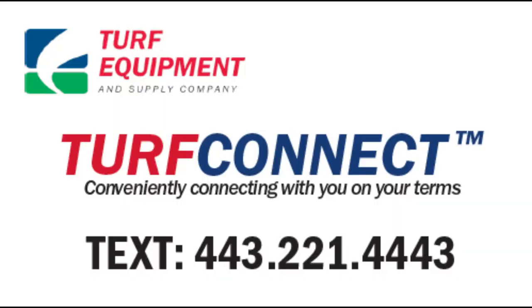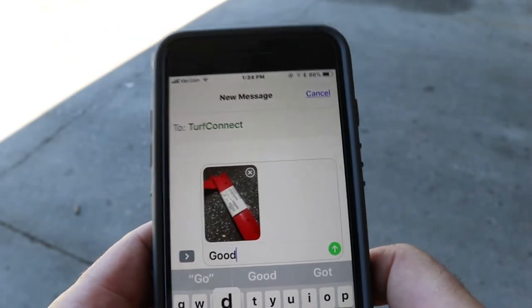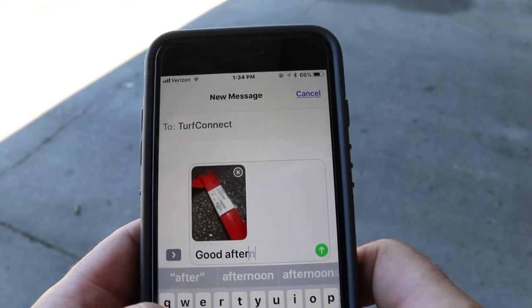We would like to remind you about an exciting time-saving tool called Turf Connect. This service allows you to text us questions like pricing or availability, pictures, and even parts orders.